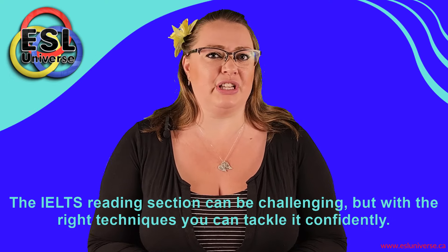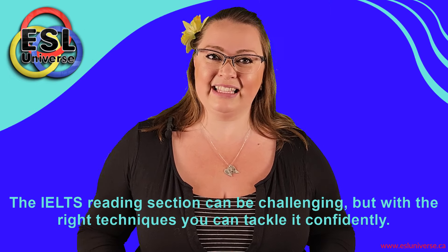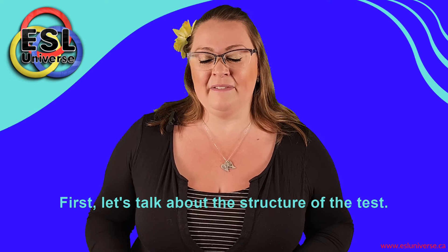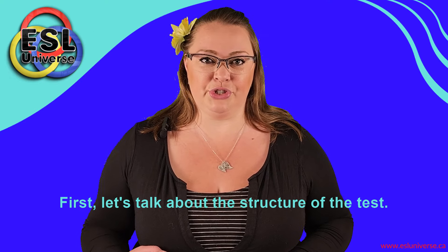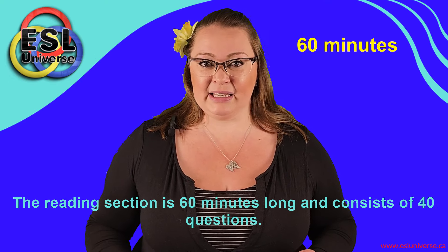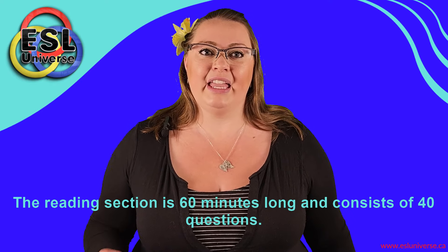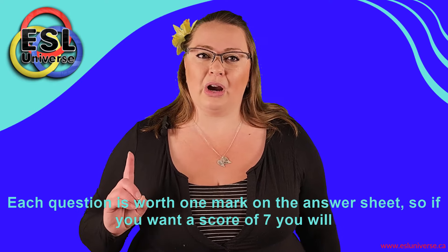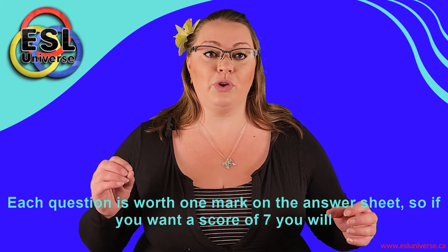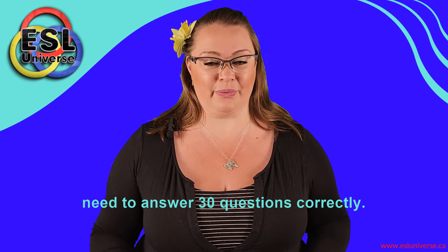The IELTS reading section can be challenging, but with the right techniques, you can tackle it confidently. First, let's talk about the structure of the test. The reading section is 60 minutes long and consists of 40 questions. Each question is worth one mark on the answer sheet, so if you want a score of seven, you will need to answer 30 questions correctly.